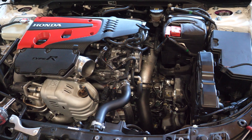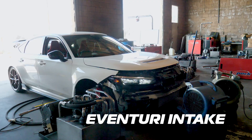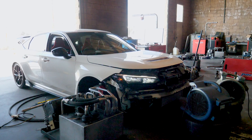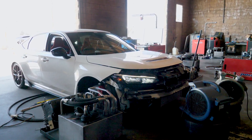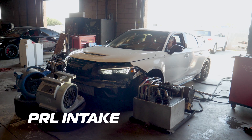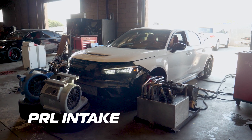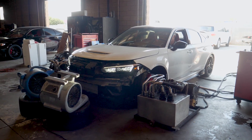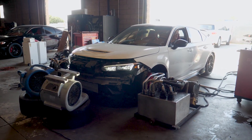For this test, we tested the PRL and the Eventuri intake. The Eventuri intake is a complete redesign from the FK8 Eventuri and it shows — the Eventuri added 18 to 20 horsepower across the rev range. Perhaps this could be due to the heat conduction properties of the carbon fiber it's made from. The PRL intake added 3 to 10 horsepower across the rev range.